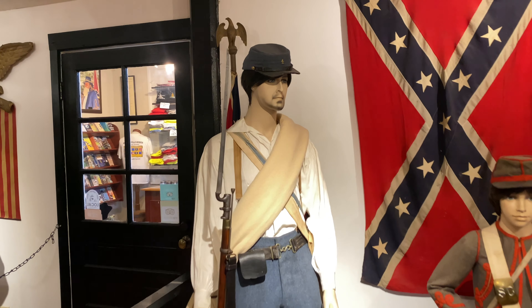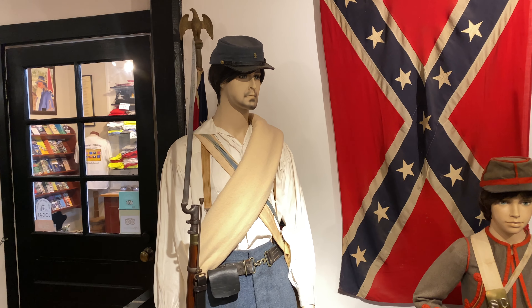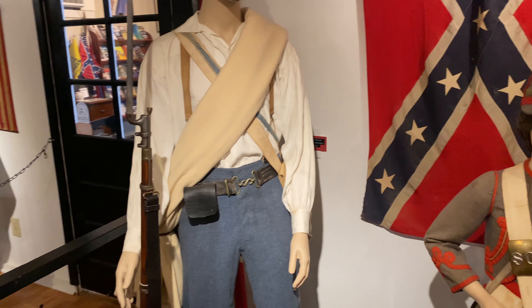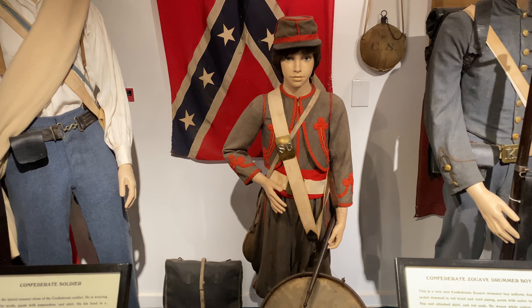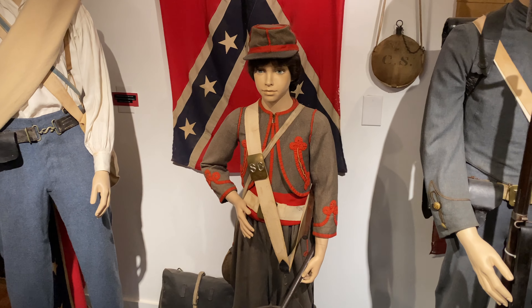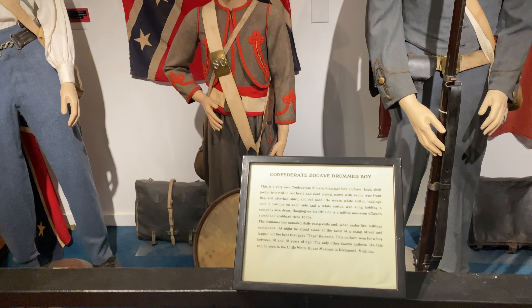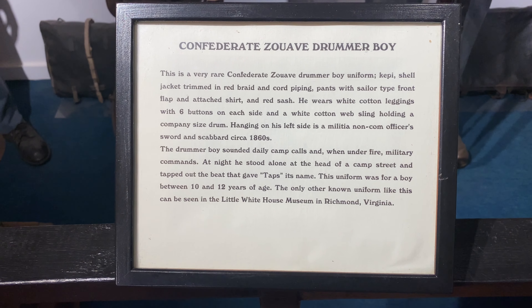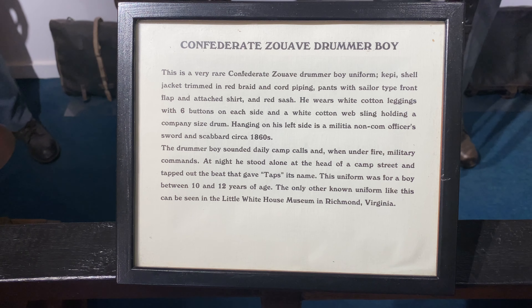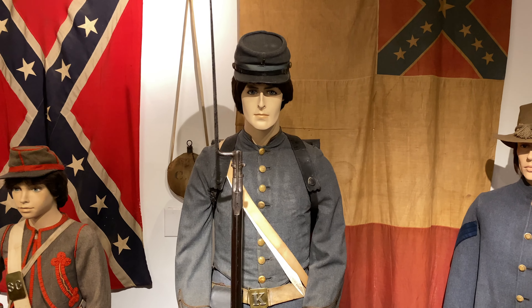Now we're approaching some of the Confederate uniforms and what they would have looked like. Here's your standard infantry - you can see there was really no standardized uniform, so they pretty much wore what they had. You can see the stark differences between the Confederate infantry and the Union infantry. Sidearms are pretty similar; usually the Confederates would have an Enfield rifle. And here's your Civil War drummer boy, looks like from South Carolina - this is the Zouave drummer boy who sounded daily camp calls and gave military commands when under fire.